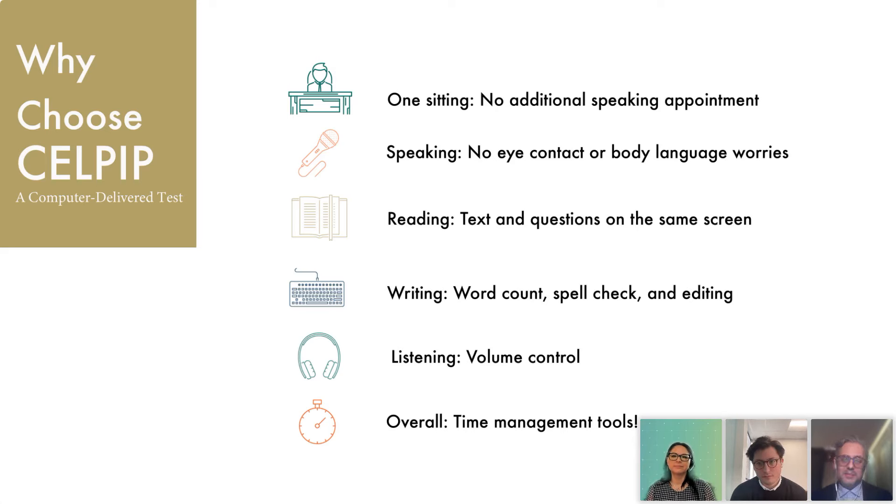This test has timer devices on all screens, helping test takers know exactly how much time they have left to complete questions. Test takers of all levels find the time constraints on a test very stressful at times, so this feature is very helpful.